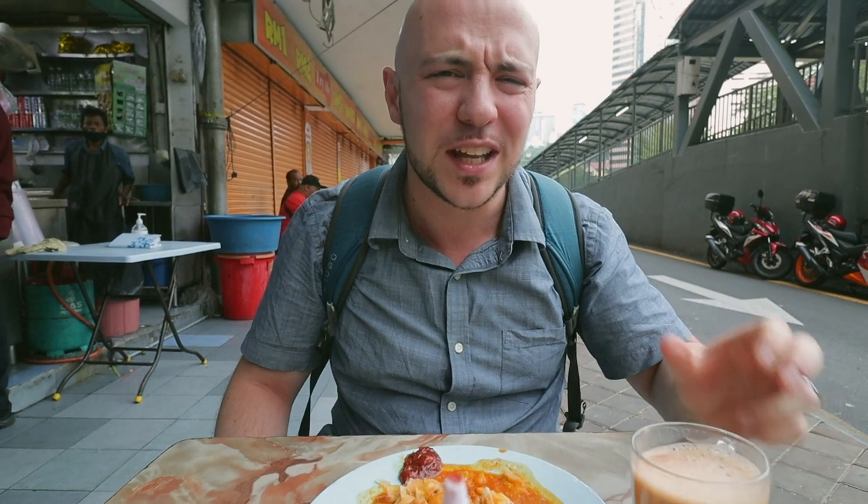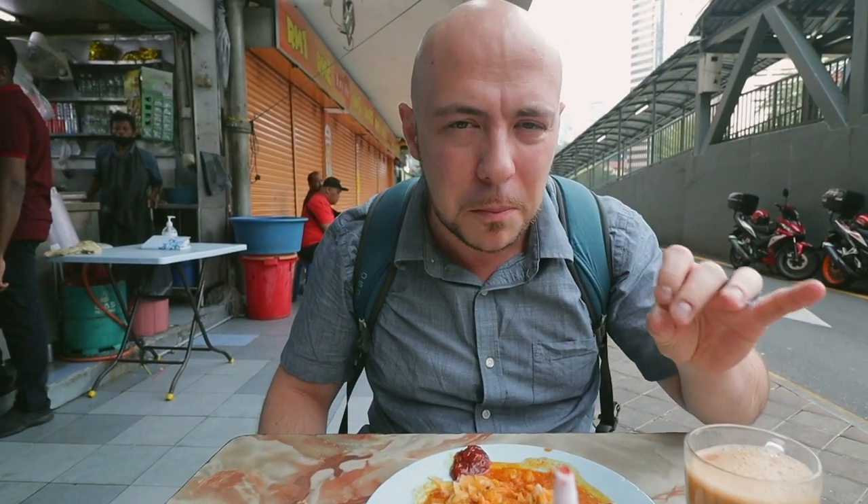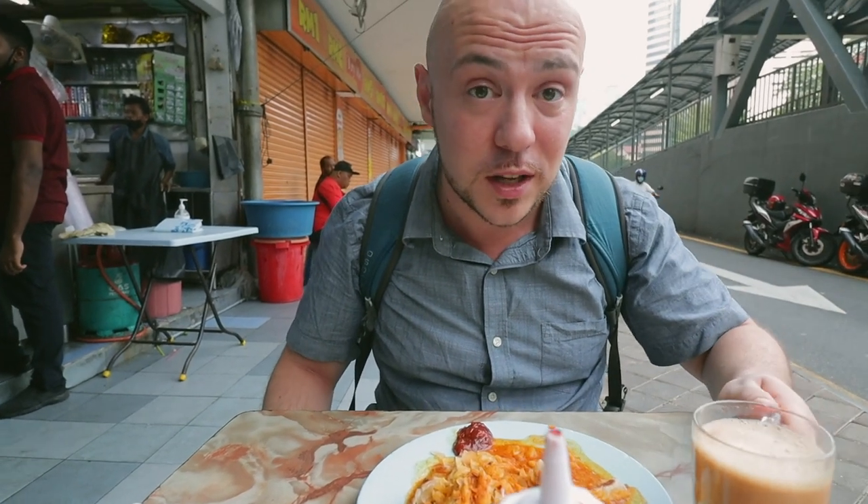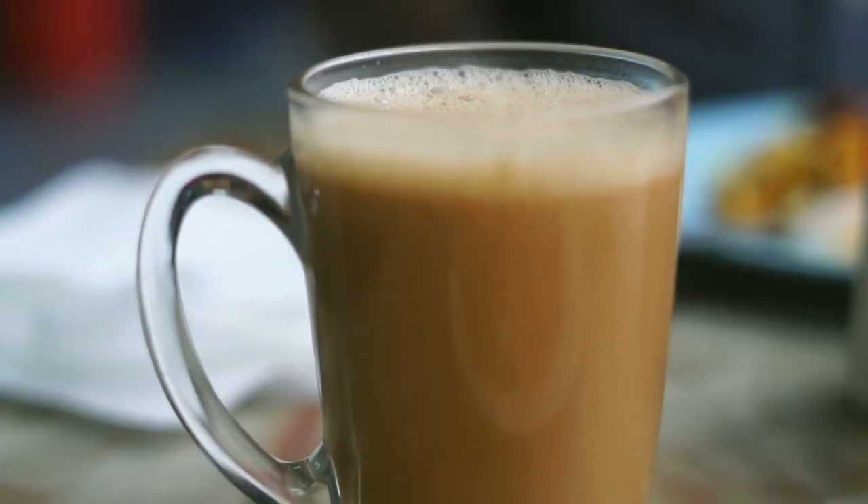Wow. Really good tea flavor, but it's mixed perfectly with the milk. This is served hot. Really probably one of the best teh tarik I've ever had. This one is incredible — it's a really well balanced teh tarik.